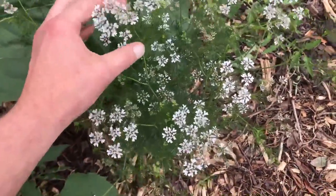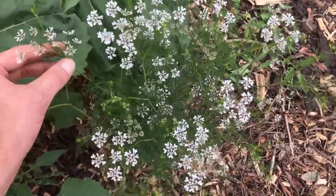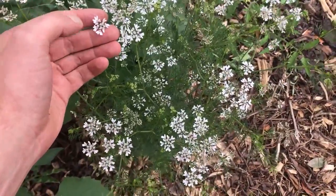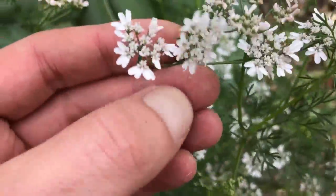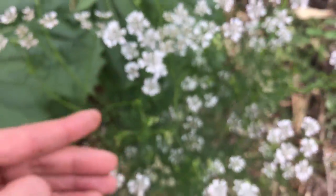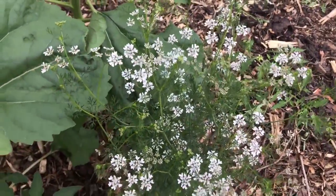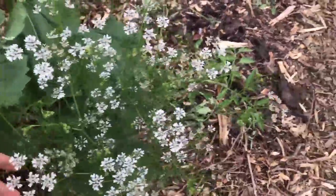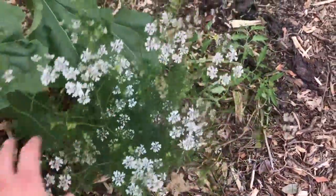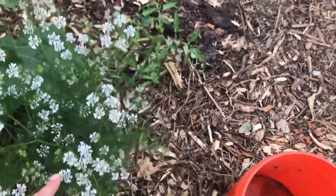This carrot family is great for attracting beneficial insects because you can see how small the flowers actually are. It takes a really small insect with small mouth parts to access that, and often they tend to be predatory insects. It's good to have a diversity of different sized flowers, from something tiny to the largest squash flower.